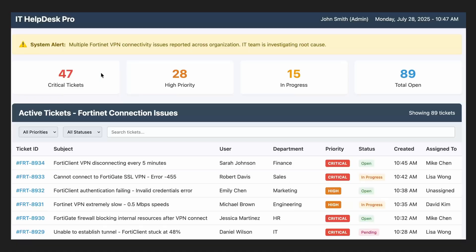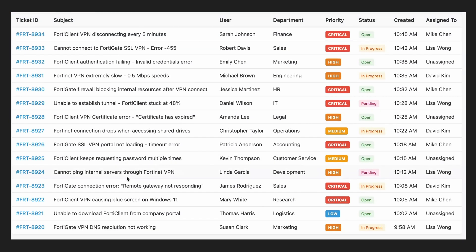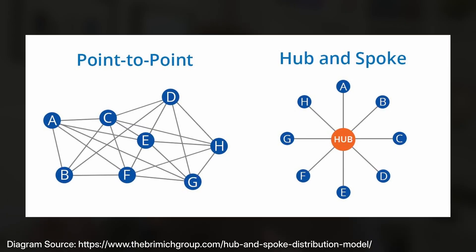We heard a ton of feedback from our own customers and those looking for a better alternative than IPsec. If you're a network or security engineer using SSL VPN, some of these issues probably sound familiar. First, there's the instability — help desks are overwhelmed with tickets about frequent connection drops and cryptic error codes that offer no real solutions. Next is the performance bottlenecks: the appliance-centric hub-and-spoke model backhauls all the traffic through a central firewall, which doubles latency and creates a massive bottleneck for your entire workforce.